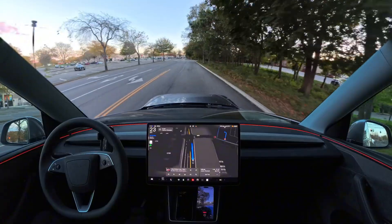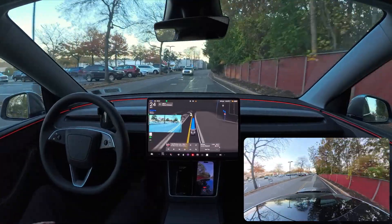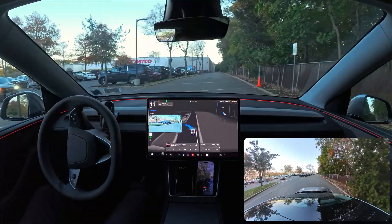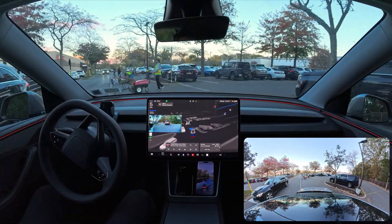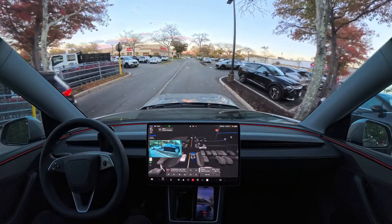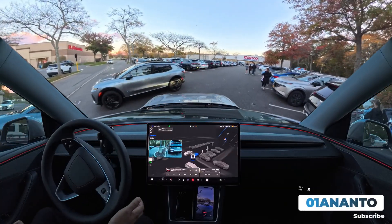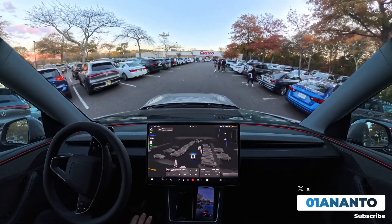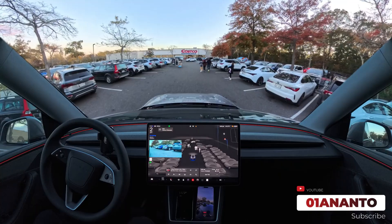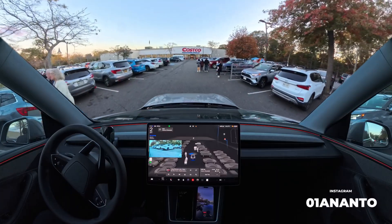We're now in the Costco parking lot. The display says 'parking lot' so it should try to find a parking space. It's going to make a left turn and wait for a person to cross — it probably already saw them. There was a space over there but it decided not to choose that one. It's making a right turn — there's a person there too, very narrow space, people are crossing and walking. There's a parking space on my right side so it probably saw that and it's going to take that space. Okay, it's going to back in.